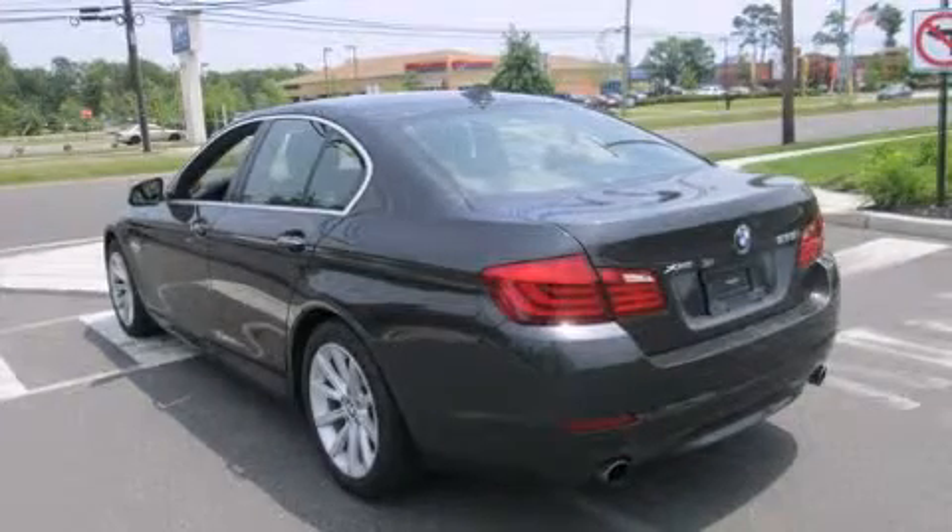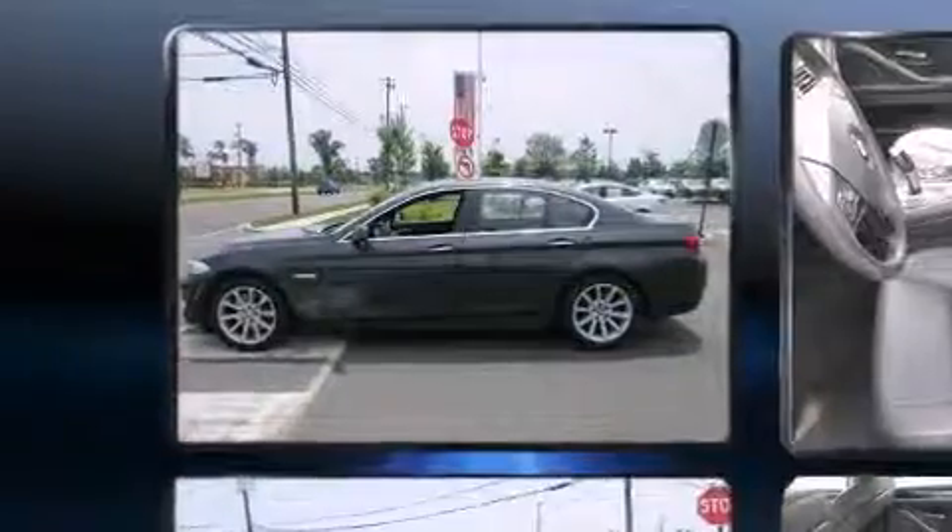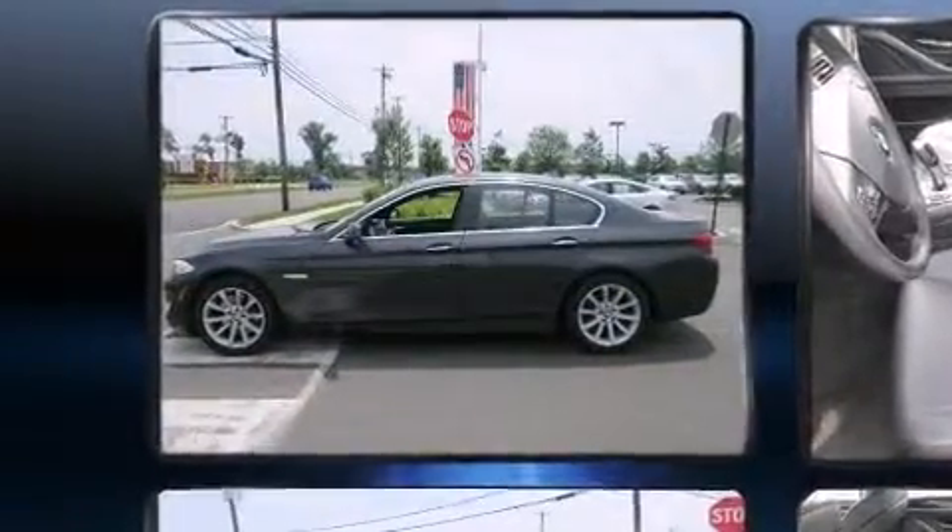Take command of the road in the 2013 BMW 535i. This four-door, five-passenger sedan just recently passed the 50,000-mile mark.